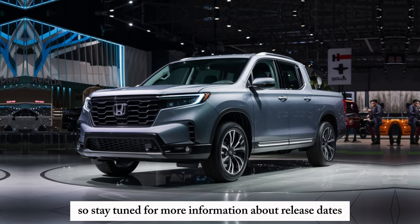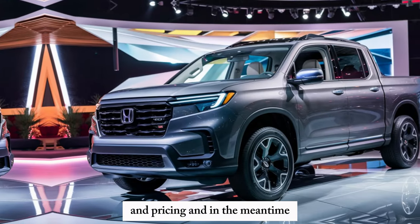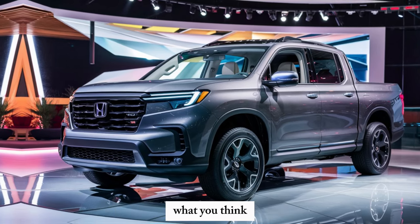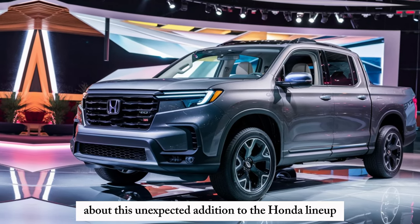So stay tuned for more information about release dates and pricing. And in the meantime, let us know in the comments below what you think about this unexpected addition to the Honda lineup.